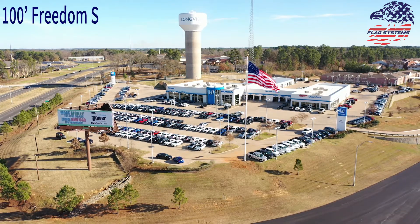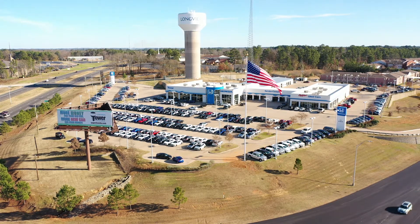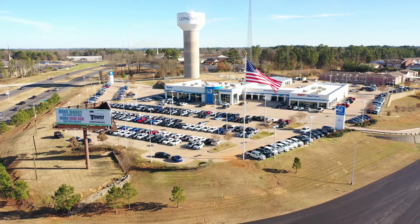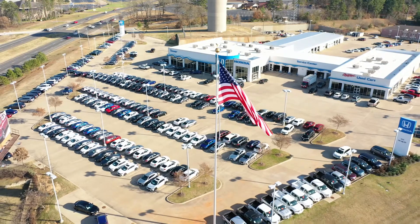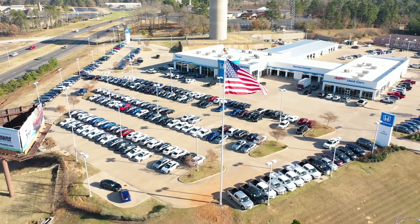FlagSystem's 100-foot Freedom Series Flagpole is the largest aluminum flagpole produced in the USA. This magnificent flagpole is equipped with an extra-large stainless steel gearless winch inside of a reinforced welded door frame.